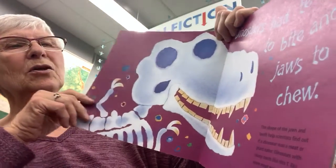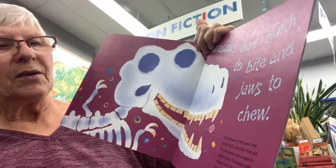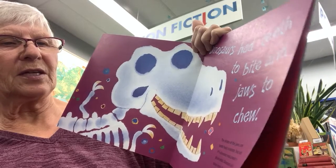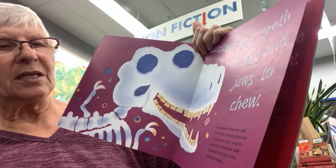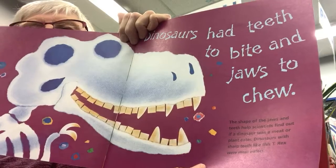Dinosaurs had teeth to bite and jaws to chew. The shape of the jaws and teeth help scientists find out if a dinosaur was a meat or plant eater. Dinosaurs with sharp teeth, like this T-Rex, were meat eaters.